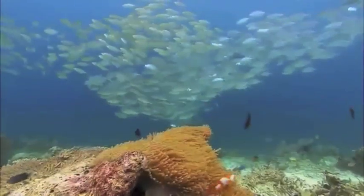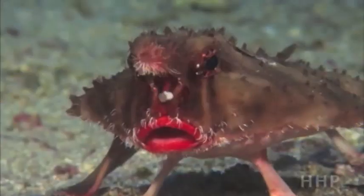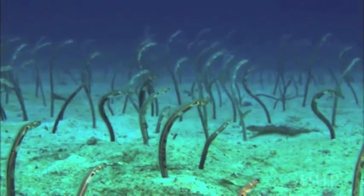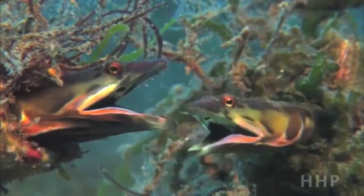However, collecting just one type of data cannot represent the coral reefs' health — they only represent conditions of particular coral. To get the most accurate assessment of the coral, it is essential to use all of the means available to scientists.